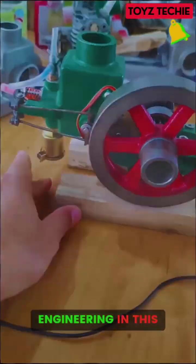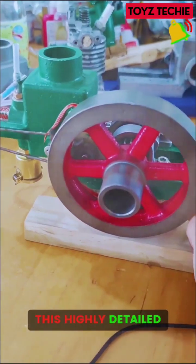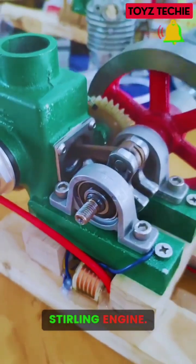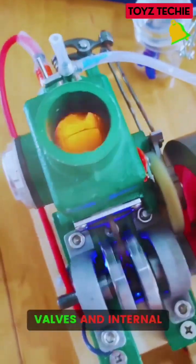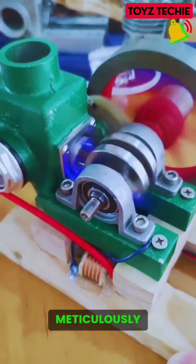Witness the precision of engineering in this mesmerizing miniature engine. This highly detailed and functional mechanical model is a true work of art, designed as an internal combustion Sterling engine. Its vibrant green body and shiny red flywheel catch the eye, but the real magic lies in the close-ups of the pistons, valves, and internal gears. Each component is meticulously engineered.